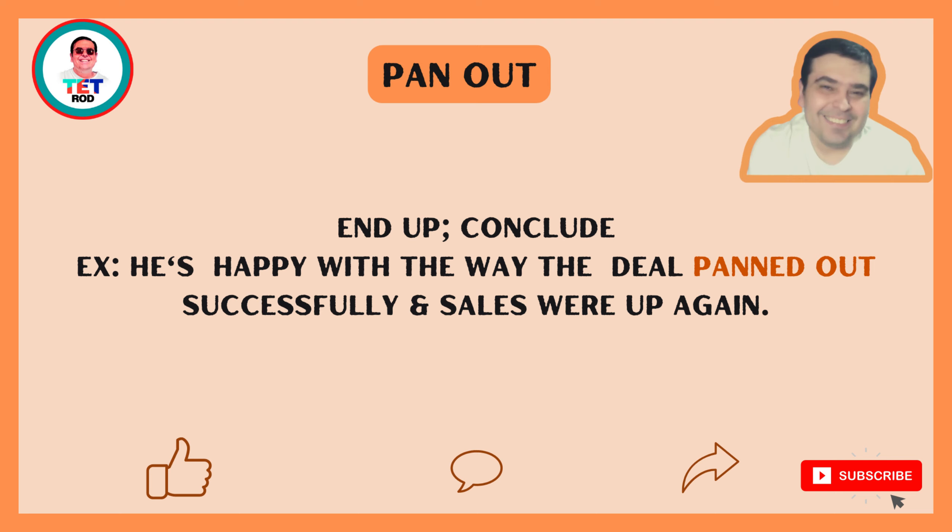So we can compare pan out with carry out. Carry out is when you do something in a certain way, and pan out is when you conclude — the final result of something.